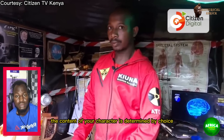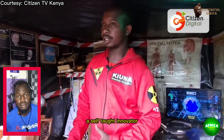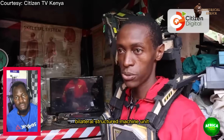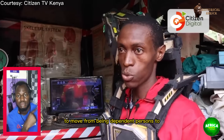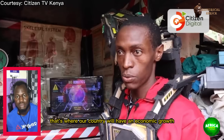As you all know, the content of your character is determined by choice — day by day, what you choose, what you do, what you think is who you become. Ten years of experience have helped me to be a self-taught innovator. Our aim in this structured scientific organization, started 14 years ago, is to develop a bilateral biorobotic prosthesis — a bilateral structured machine unit that will aid mobility and help persons living with disabilities move from being dependent to independent. By touching their heart, their mind, their souls, uplifting their spirits, that's where our country will have economic growth.